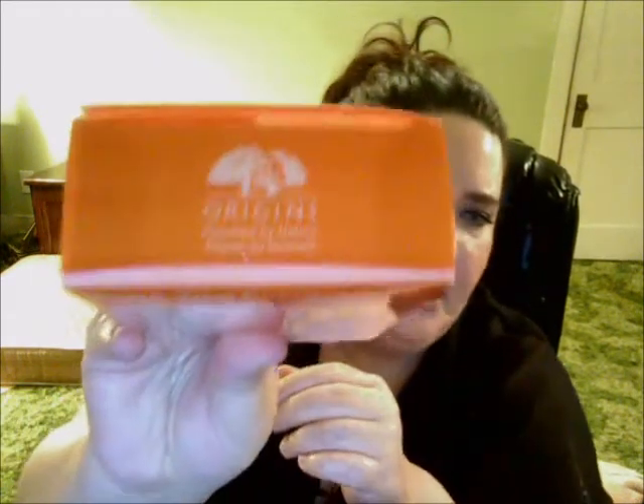I got the Olay Hendrickson pack last time. This time I got the Origins Ginseng pack. They're all a little backwards right now because I've been using them. You get the Ginseng Refreshing Scrub Cleanser, the Ginseng Energy Boosting Moisturizer, and the Ginseng Refreshing Eye Cream to brighten and de-puff for the eyes. I did try the eye stuff before in a little packet, and I wanted to give these others a try because I did like the eye cream.